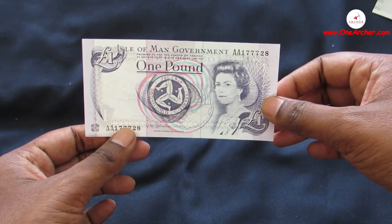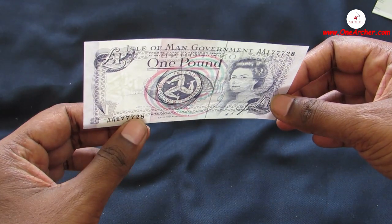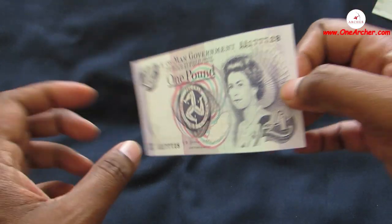The sixteenth one is 1 Pound issued by Isle of Man Bank Limited. On the obverse is the portrait of Queen Elizabeth the Second, and on the reverse is Tynwald Hill.